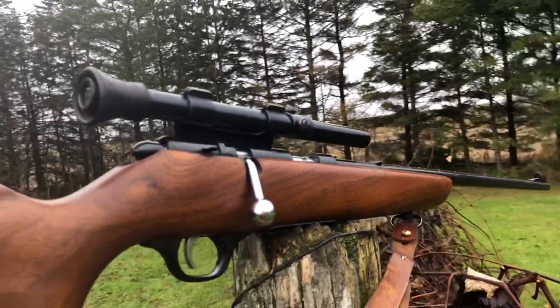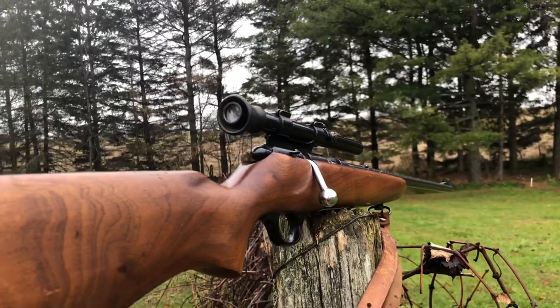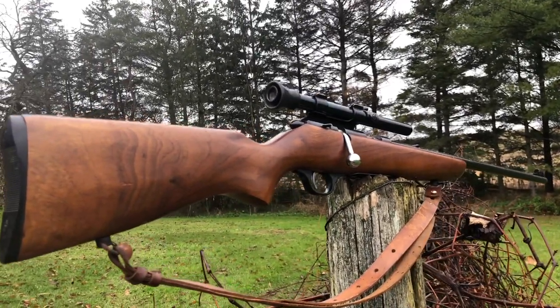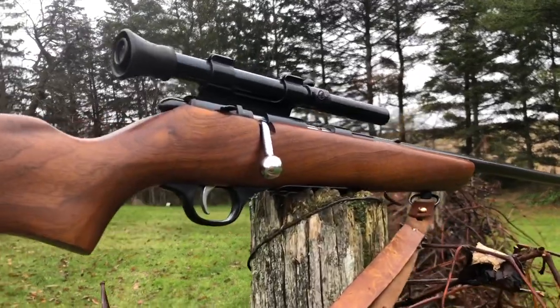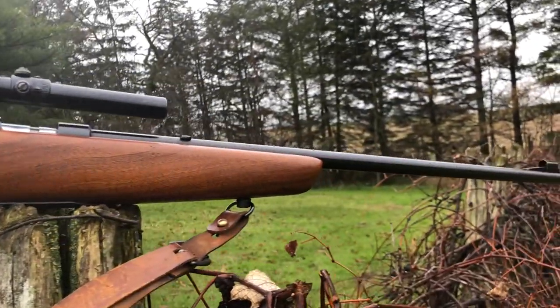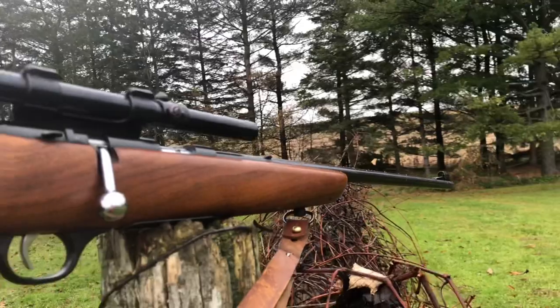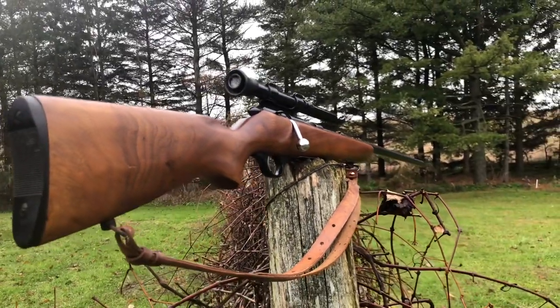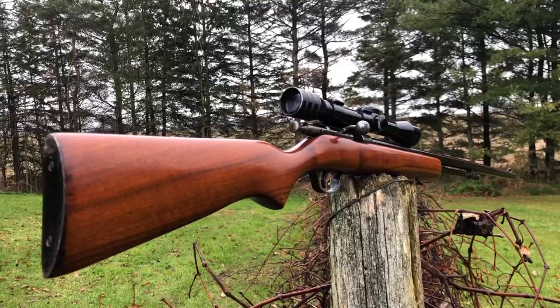Next up is this Marlin Model 80, outfitted with a 4x Higgins scope. This was found in his grandfather's attic and hasn't been fired in 55 years. It's in beautiful condition and came with an eight-round magazine and a beautiful leather carrying strap.